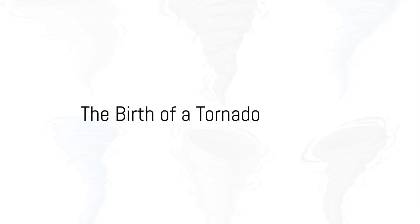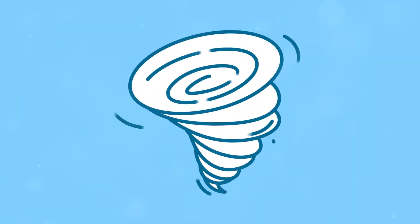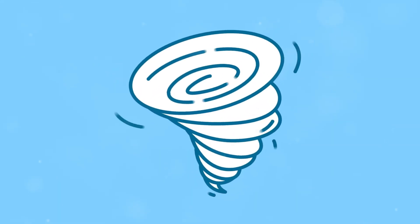Ever wondered why a tornado spins around like a top, or how it forms? Well, buckle up! We're about to dive into the exciting world of tornadoes. It's like a magical place where science and nature play together, making something really cool and a bit scary at the same time.